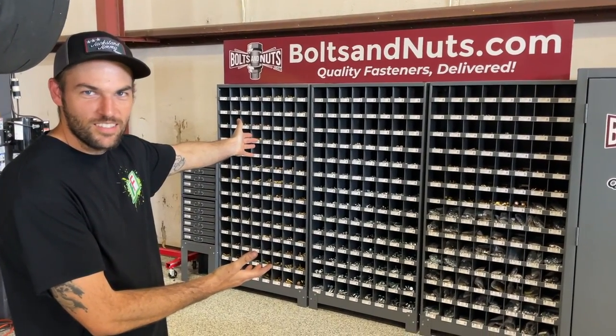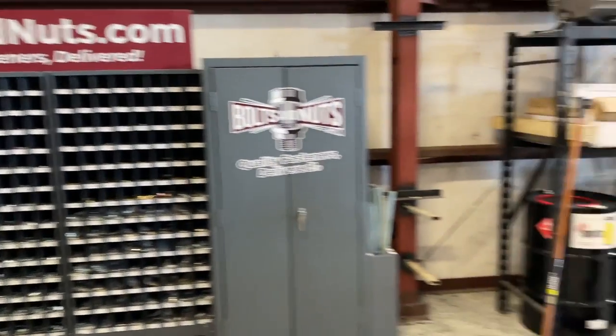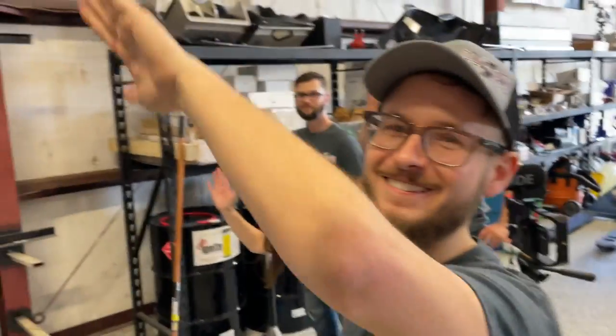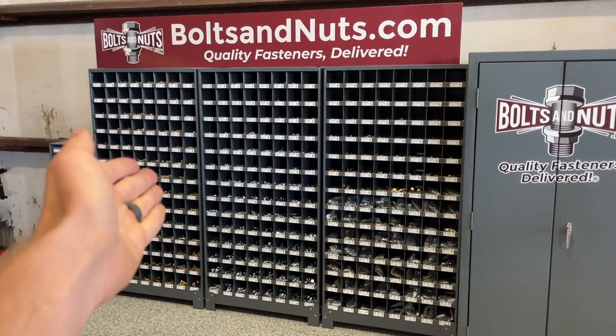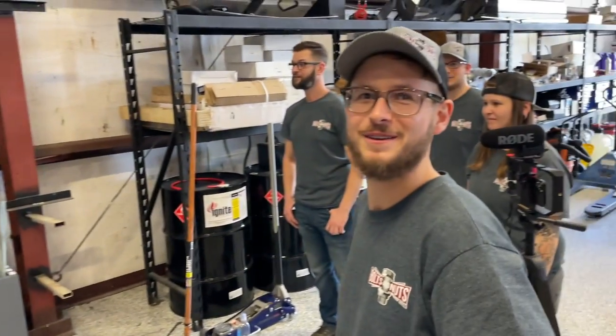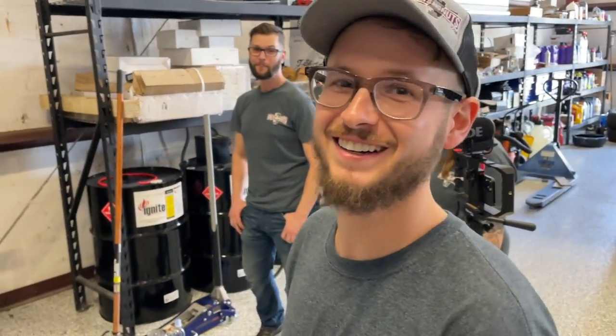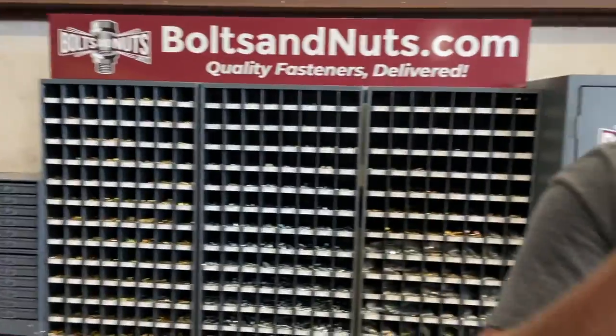We got us some hardware! All right guys, we have the people from boltsandnuts.com here — thank you guys so much for coming. Welcome everybody. This is our new bolt and nut set — how many pieces are we talking? 35,000 pieces of hardware. That's a lot of stuff. You guys moving down here, we're gonna save you guys some time.